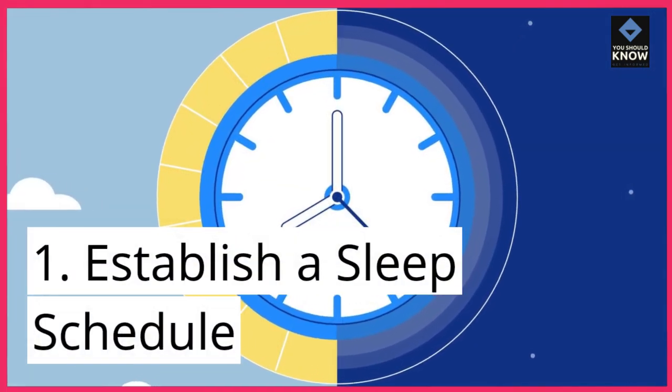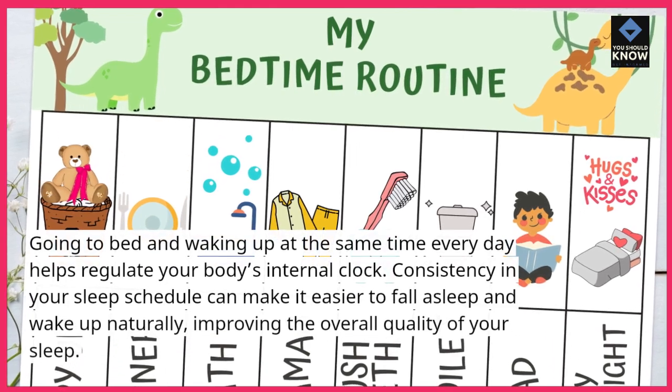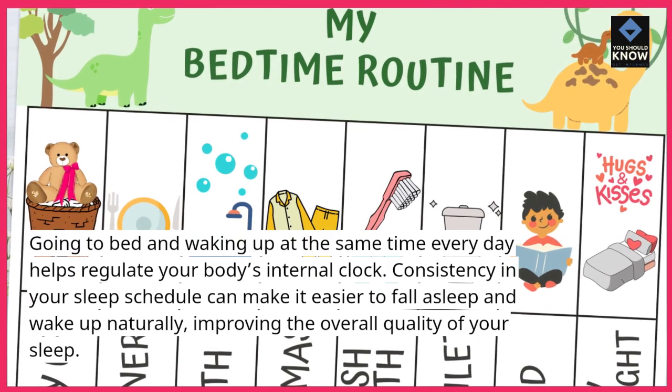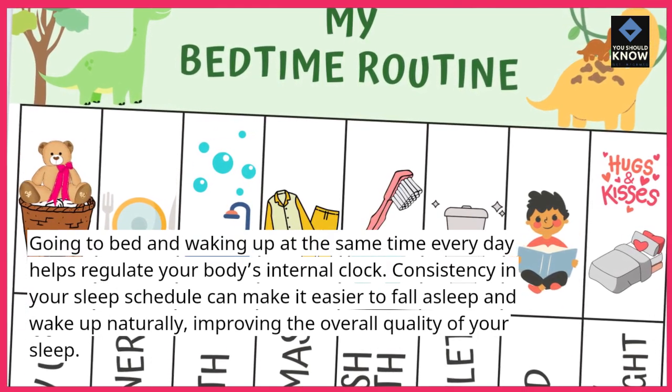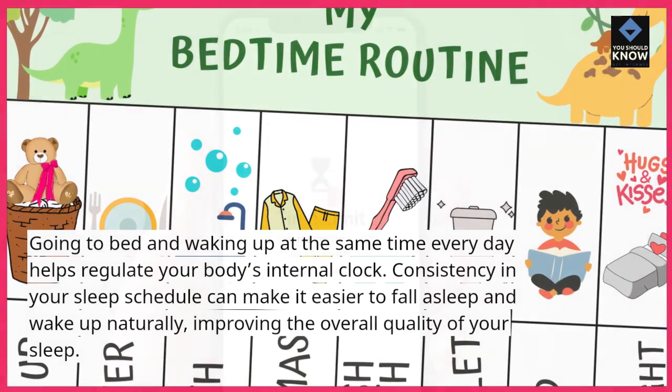1. Establish a sleep schedule. Going to bed and waking up at the same time every day helps regulate your body's internal clock. Consistency in your sleep schedule can make it easier to fall asleep and wake up naturally, improving the overall quality of your sleep.